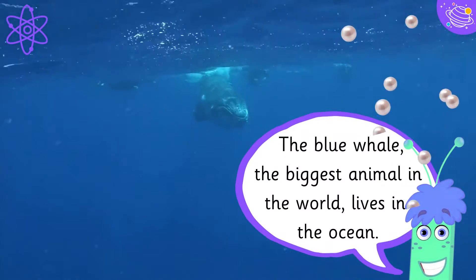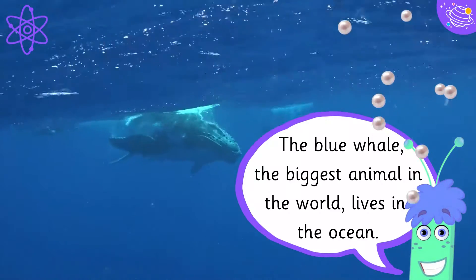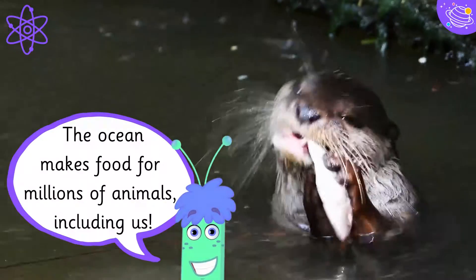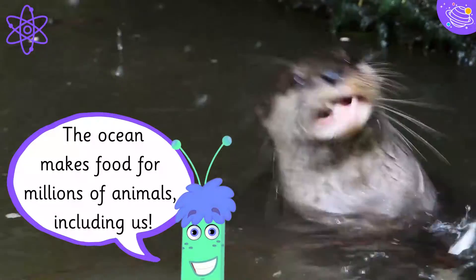The blue whale, the biggest animal in the world, lives in the ocean. The ocean makes food for millions of animals, including us.